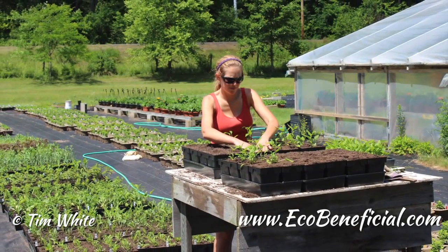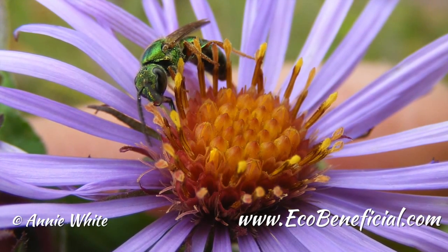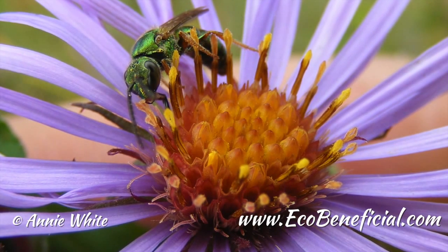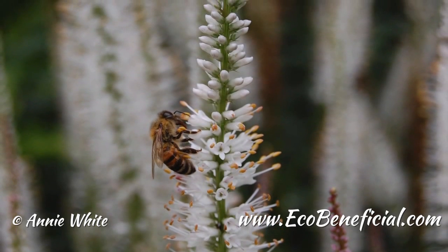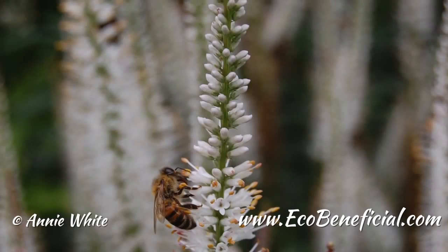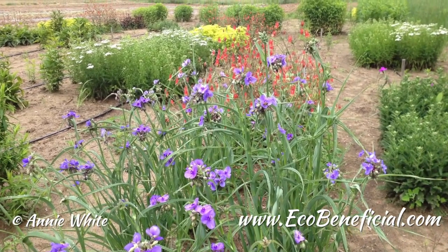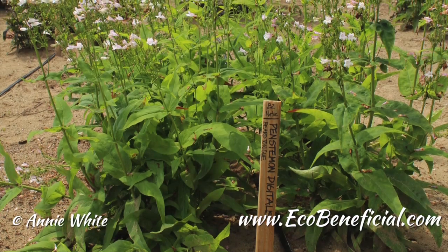That brings up a good point about succession of bloom in the garden — how important it is to have things available from as early as possible in spring through late fall. It seems like you've covered the bases on that in your garden. Yes, I've intentionally chosen my species to have some early blooming flowers and some late blooming flowers, a variety of colors, and some cultivars that are just selections, some that are a little more manipulated by humans, and some hybrids.